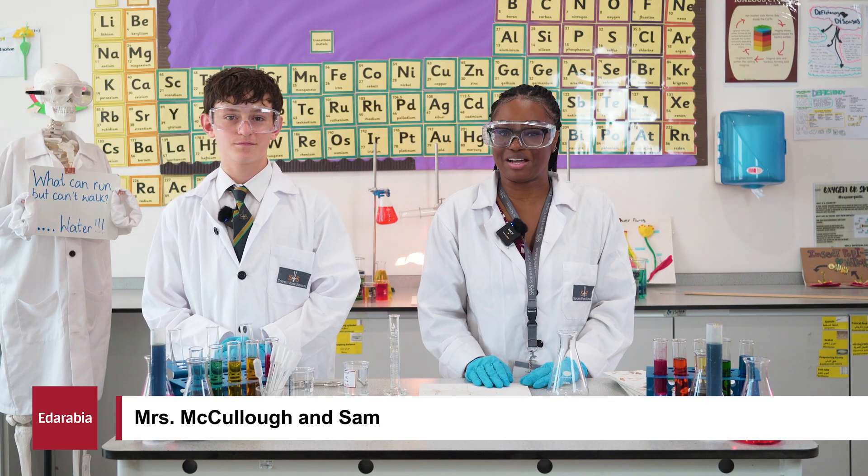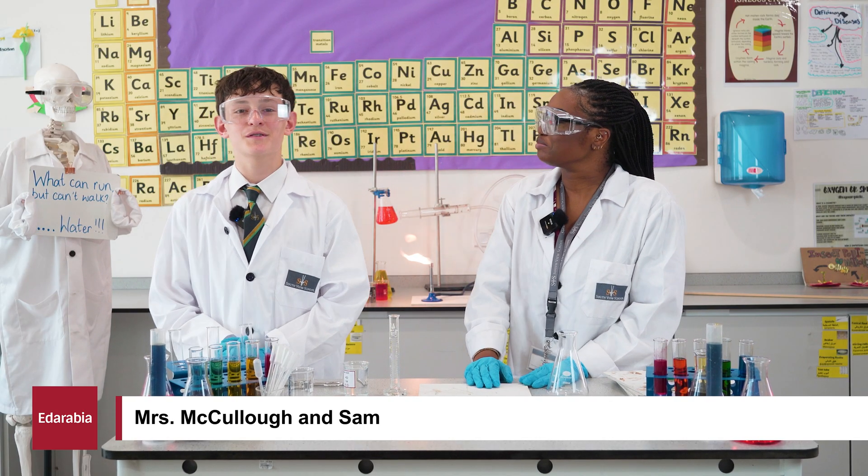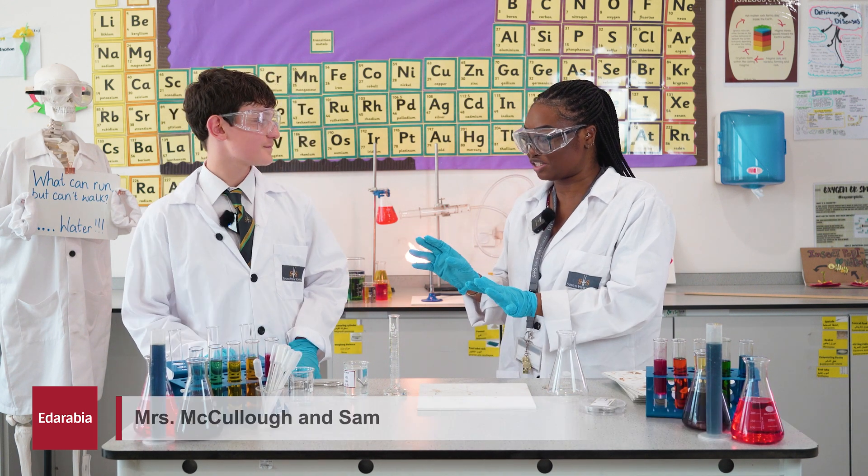Hello, my name is Elizabeth McCulloch and I'm the Head of Science at Southview School. Hello, my name is Sam and I'm a student here at Southview School. Today we are going to be doing some chemical reactions.